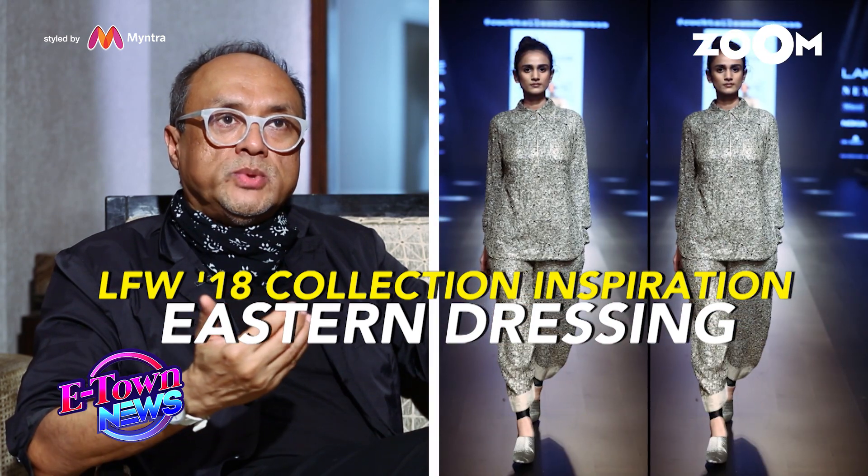Eastern clothes — we have a lot of wrapping, a lot of wrap and tie, lungi, sarongs, Baku dresses, wrap dresses, a sari. So we use that as an inspiration.